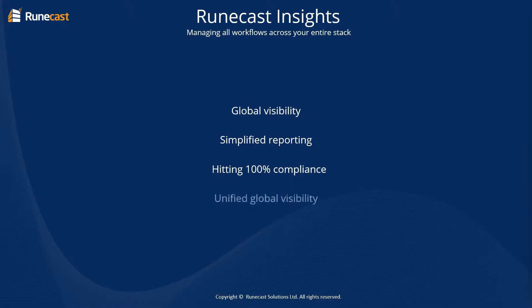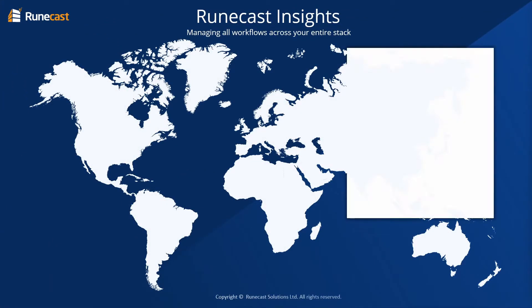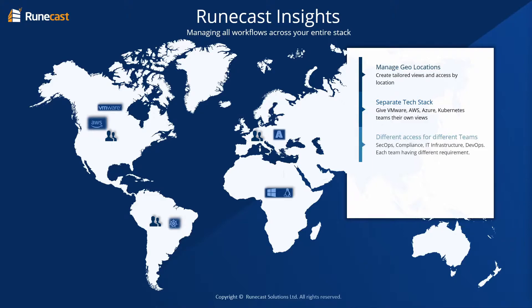Global organizations have many geolocations and separate tech stacks across the globe. Management of these organizations is normally undertaken by using siloed software. This scenario creates overhead through multiplied software updates, siloed reporting, and a lack of visibility on a global scale.